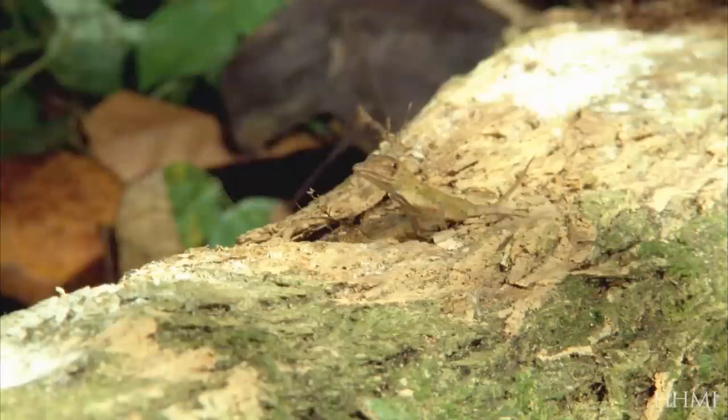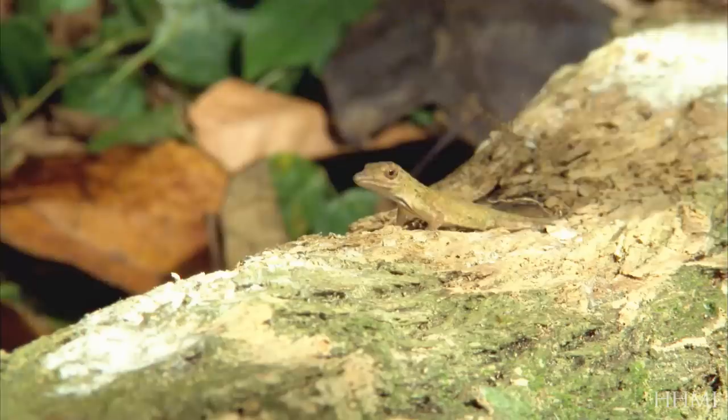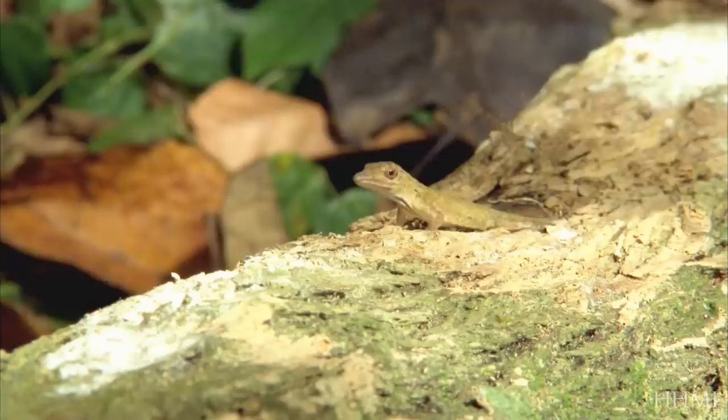The shorter-legged twig lizard is not nearly as fast. It seems like a disadvantage. Why aren't their legs longer?